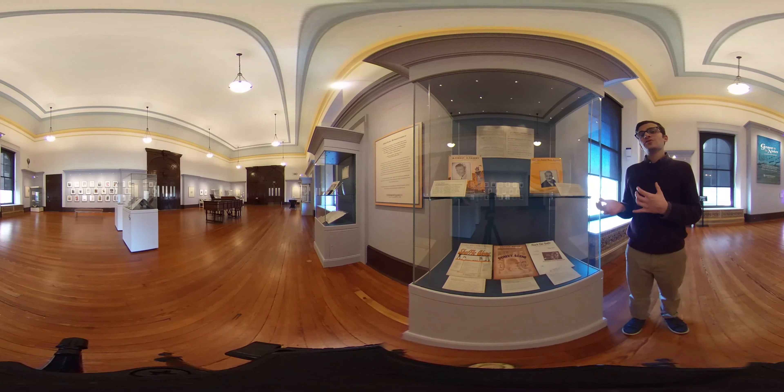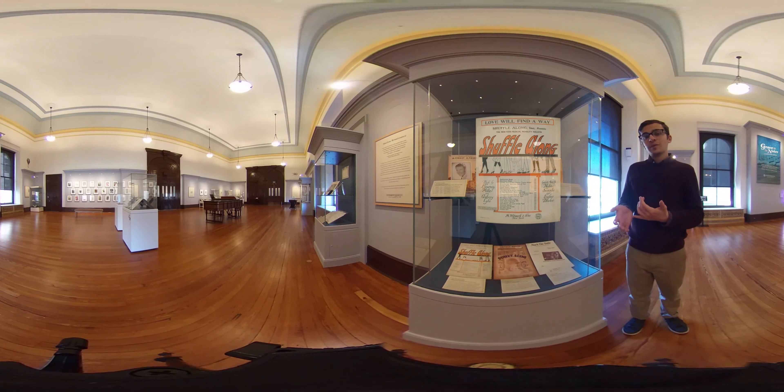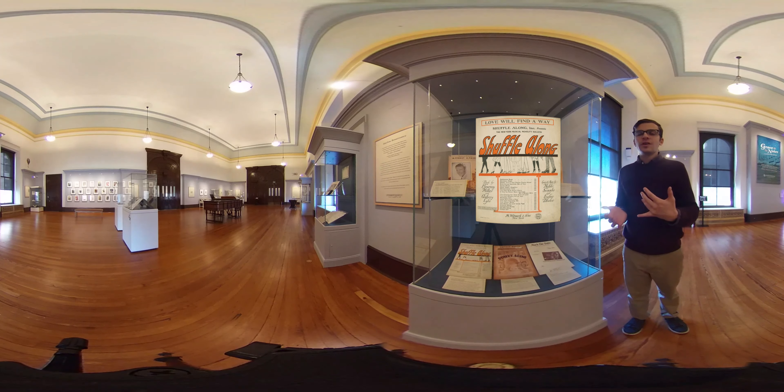This case features songs from the Harlem Renaissance in New York and includes artists like Ella Fitzgerald, Duke Ellington, Louis Armstrong, Langston Hughes, and also Baltimore's own Eubie Blake. For example, we have a song from Shuffle Along by Eubie Blake and Noble Sissle. Shuffle Along was the first Broadway hit to feature an all-black creative team and cast.